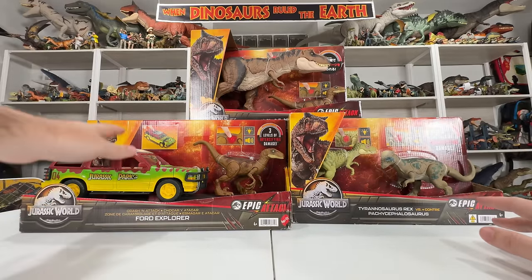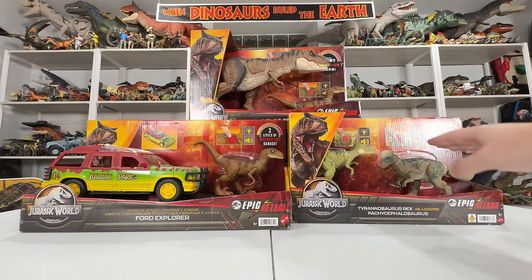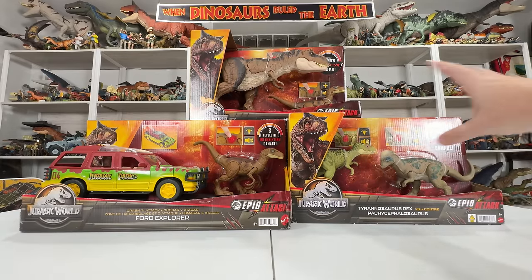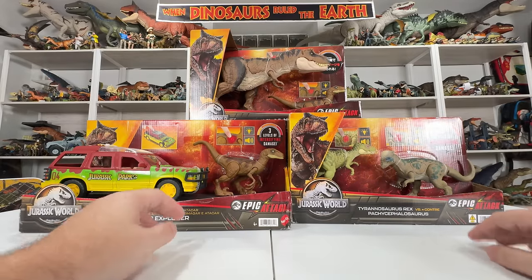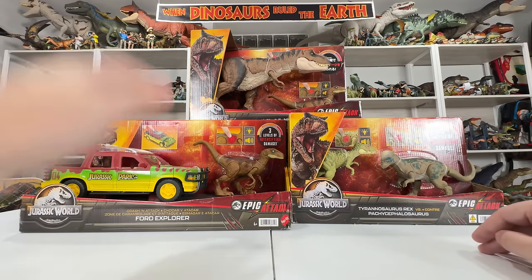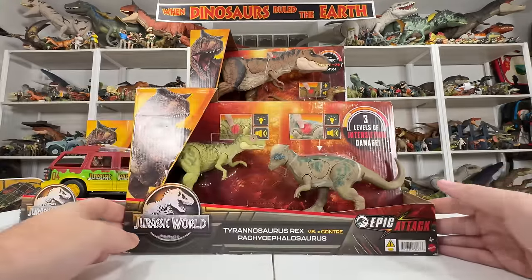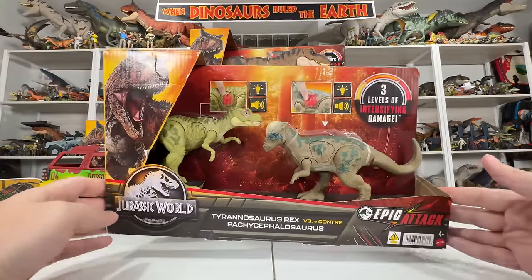Packaging aside, we're going to open these up anyway and take a look at the figures, do some comparisons — compare the explorer, compare the rex, compare some of the sizes — because the sizes across this entire line are just totally weird and wonky. Let's go ahead and dive right in. We'll start with the Tyrannosaurus Rex versus Pachycephalosaurus pack.